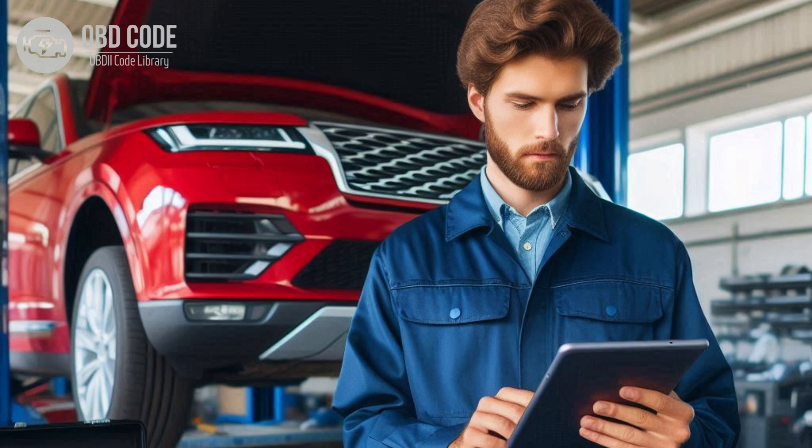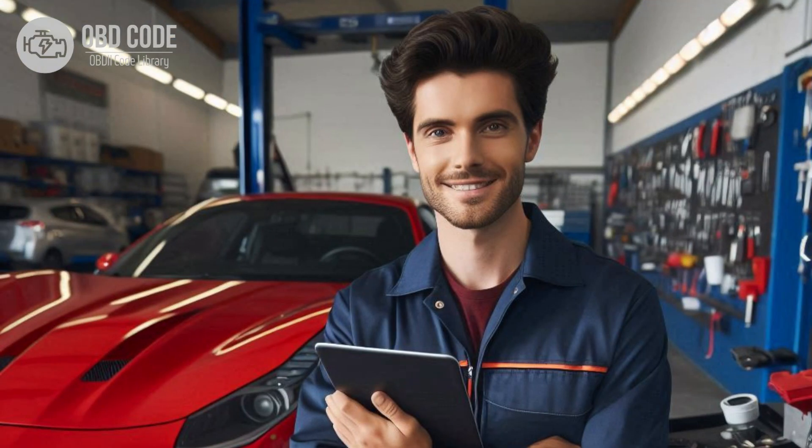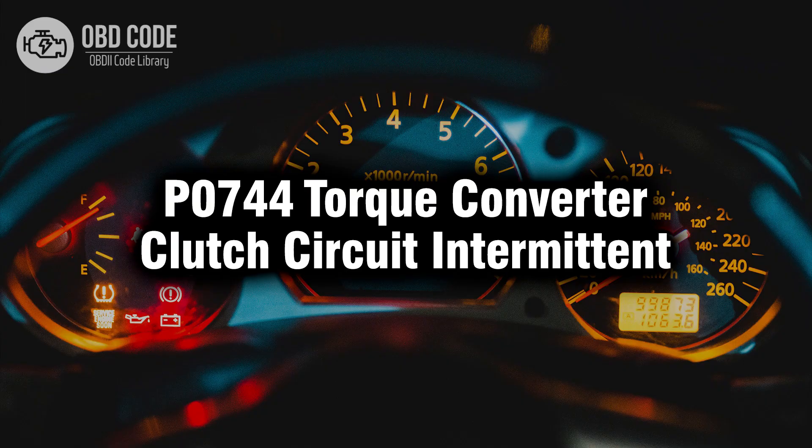This can help identify intermittent mechanical issues within the torque converter. 5. If other components of the transmission are suspected to be causing the issue, further diagnosis by a qualified mechanic or transmission specialist may be necessary. They can use advanced diagnostic tools to pinpoint the problem and perform the necessary repairs. Thank you for watching this video, don't forget to leave a like and a comment, see you next time.